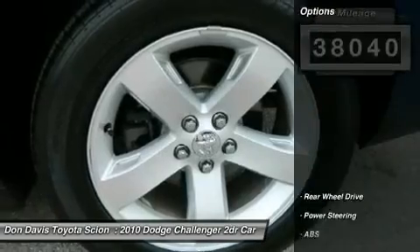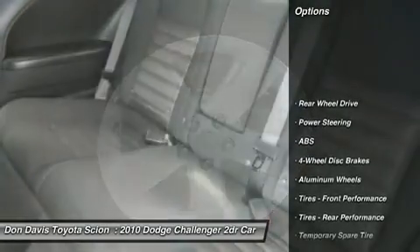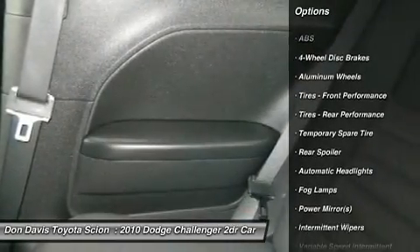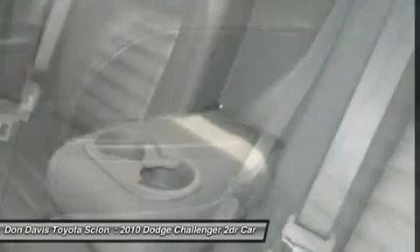Here are some of this vehicle's great options: traction control, stability control, anti-lock braking system, air conditioning, and power steering.